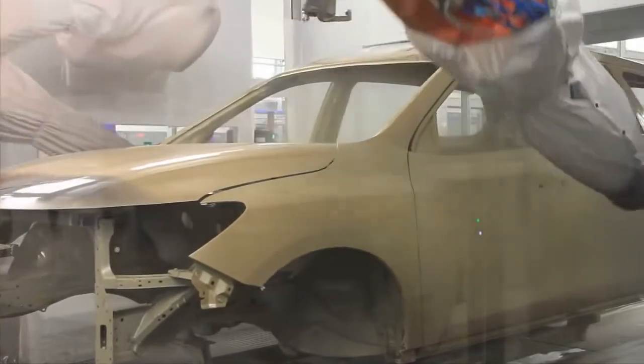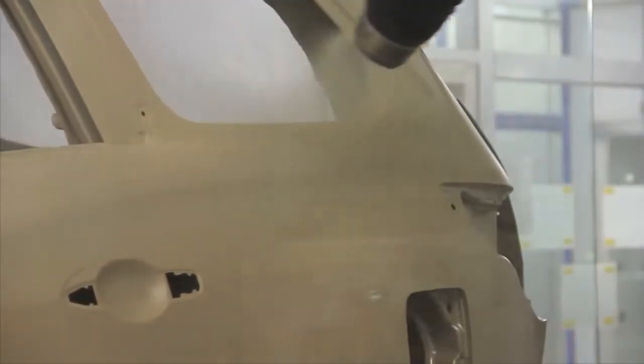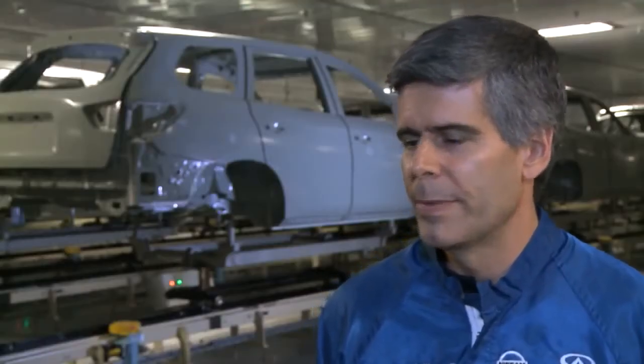Coincidentally, with the volume increases that we see coming our way, it's very good timing for us. This new plant will now put color on the new Nissan Pathfinder, the Infiniti JX, and soon the new Nissan Rogue. The quality of the vehicles coming from this plant will be unmatched — that's really our goal.